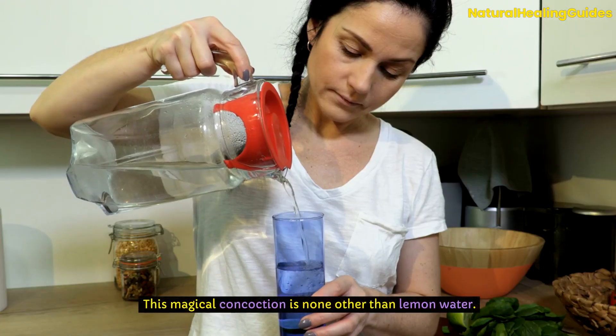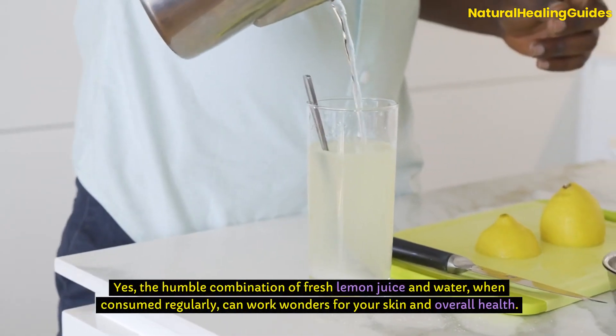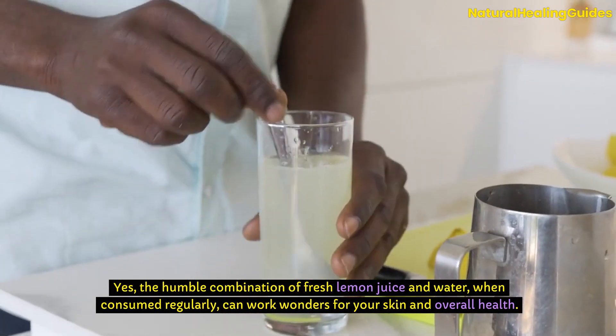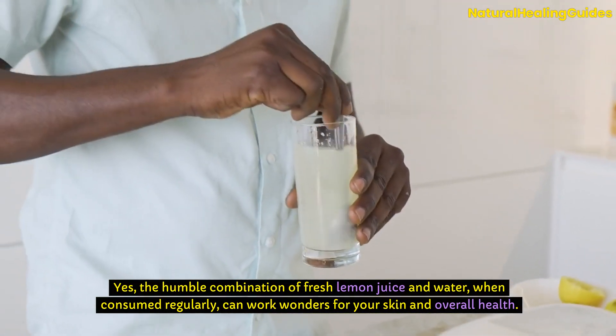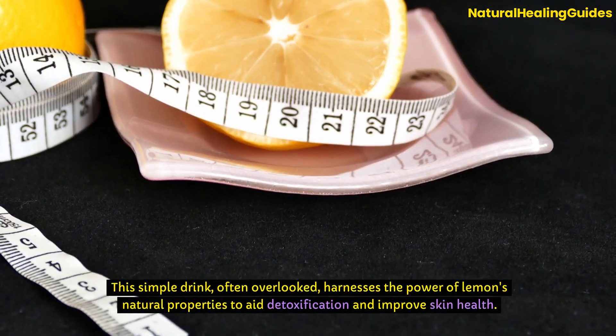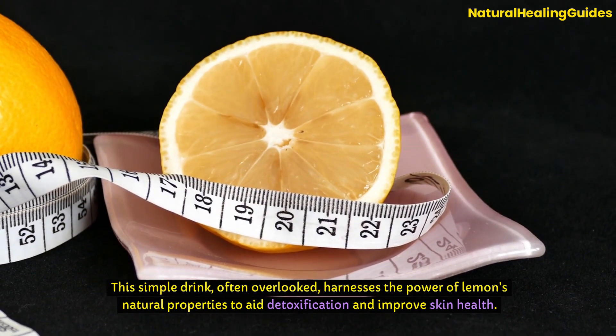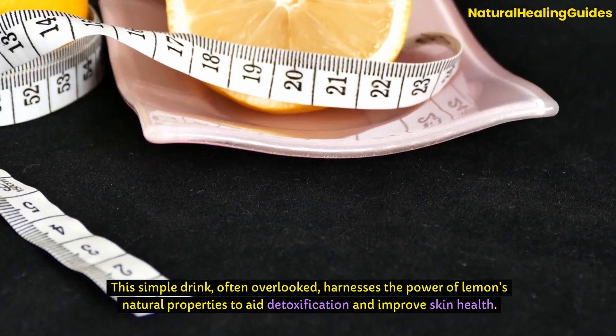This magical concoction is none other than lemon water. The humble combination of fresh lemon juice and water, when consumed regularly, can work wonders for your skin and overall health. This simple drink, often overlooked, harnesses the power of lemons' natural properties to aid detoxification and improve skin health.